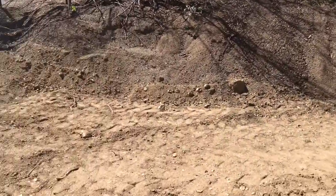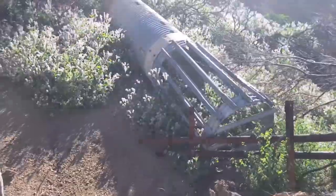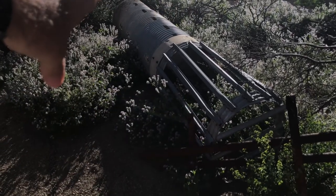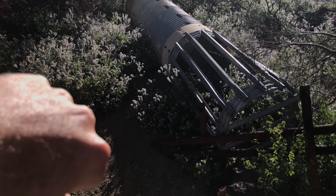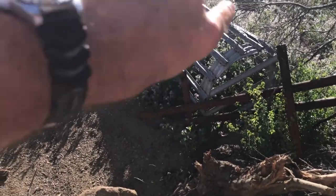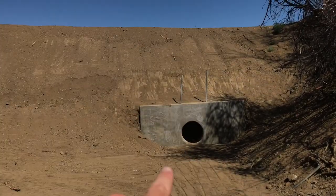Typically we have a debris capture system which is something like this. Now this one has been upended — the top would have been up in the air and the other end would have gone down into the dirt. This would have acted as a shield to prevent large boulders and debris from going down into there, and it would have been connected right here.